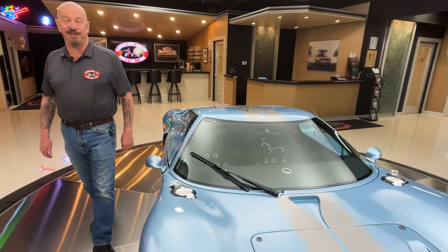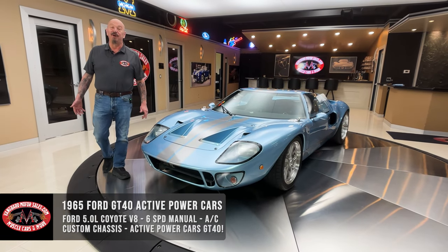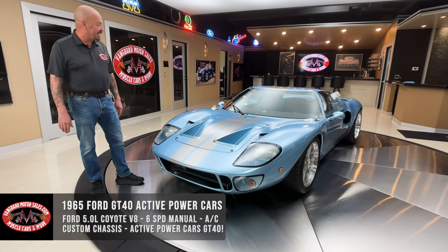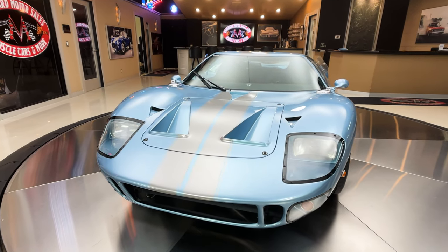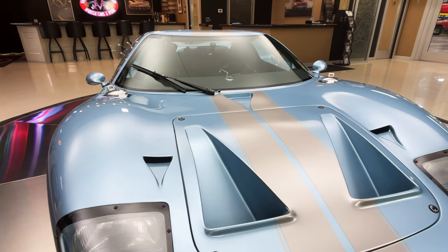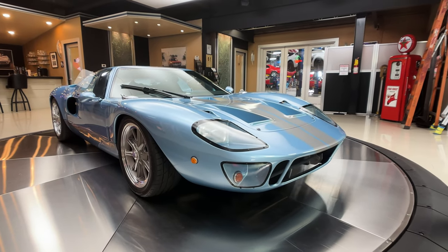Hey guys, welcome back to Vanguard Motor Sales. I'm Greg and I know y'all know what this is — she's a GT40. This car is built by Active Power Cars. She's got a Porsche transaxle and she's powered by a Coyote. I tell you, she is a rocket ship. I've had a blast driving this baby. She's absolutely gorgeous. Love the paint colors, love the silver stripes. Everything about this car is just cool as can be.